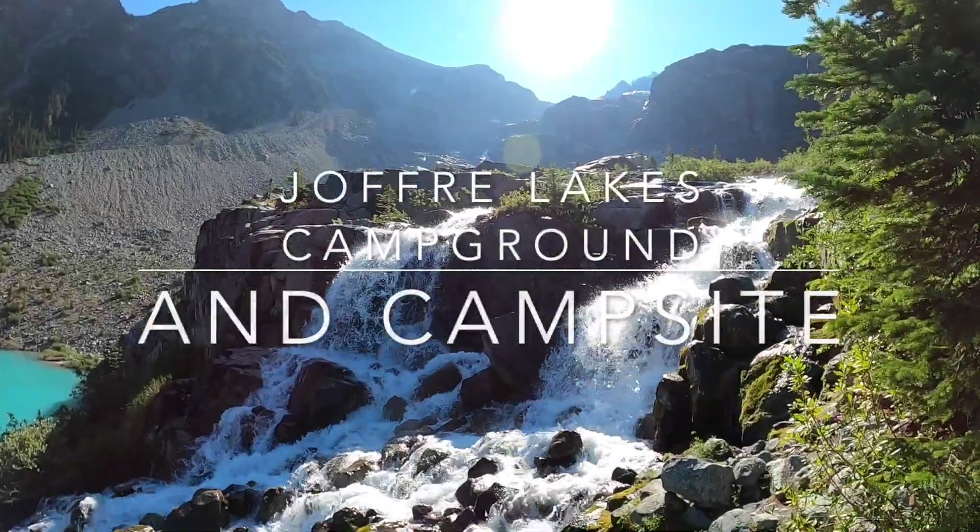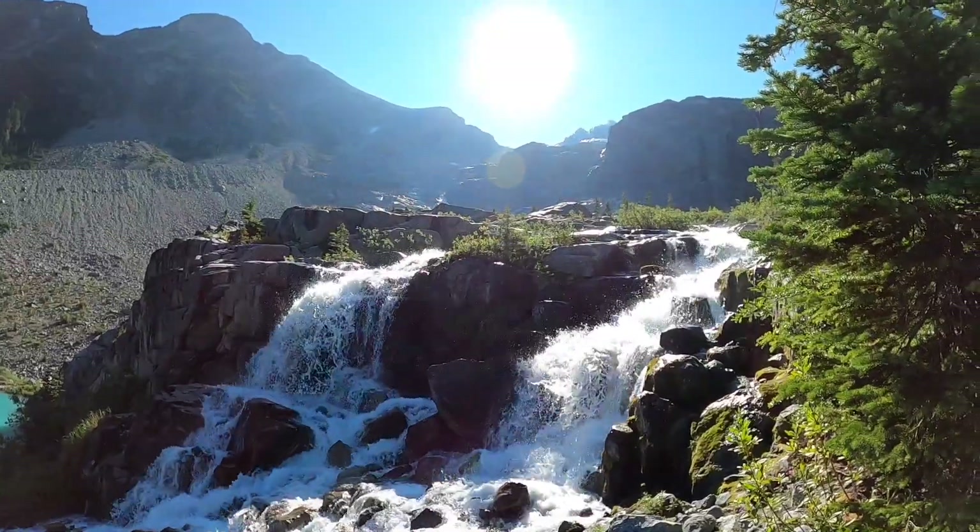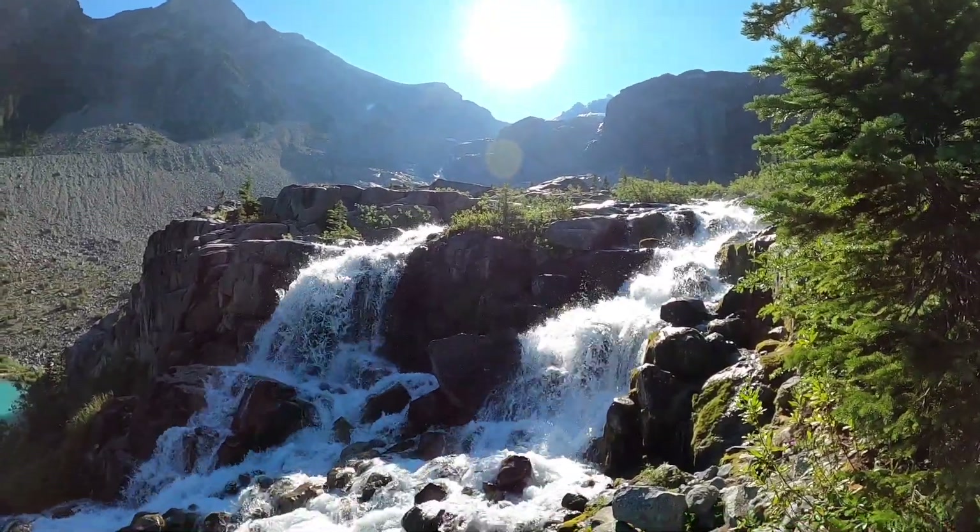Good morning from Joffers Lake. This is the glacier runoff.